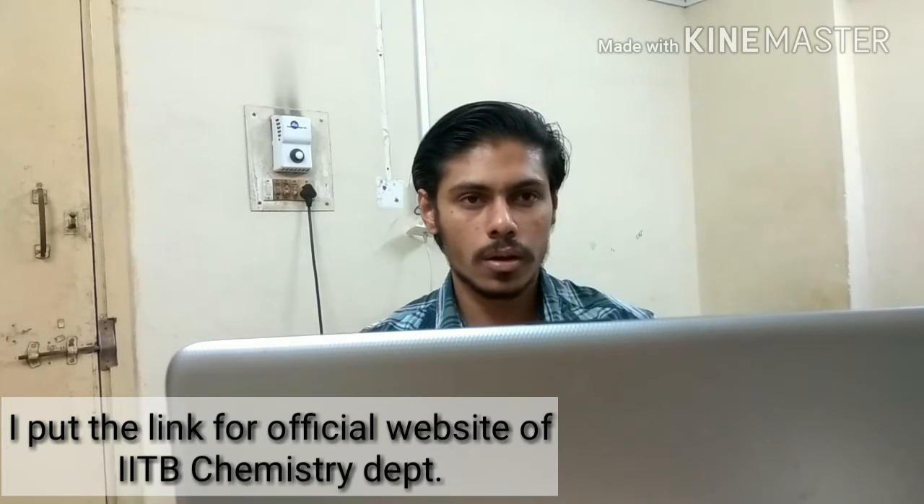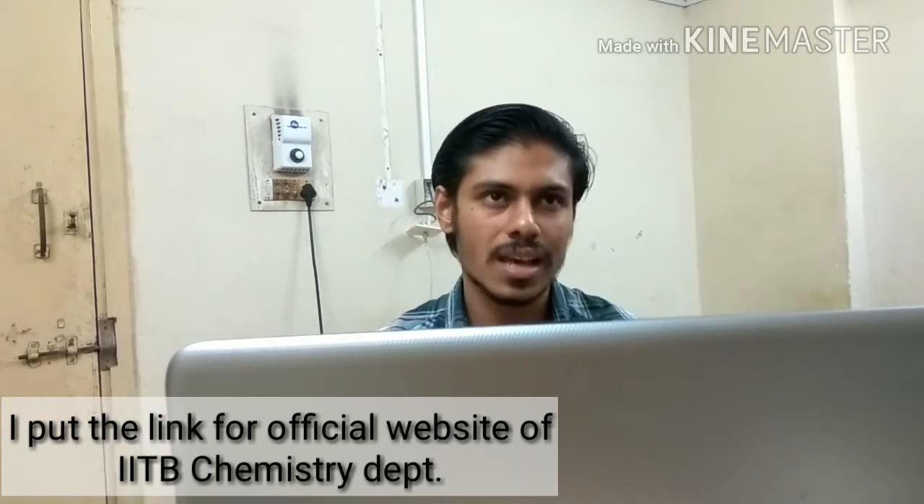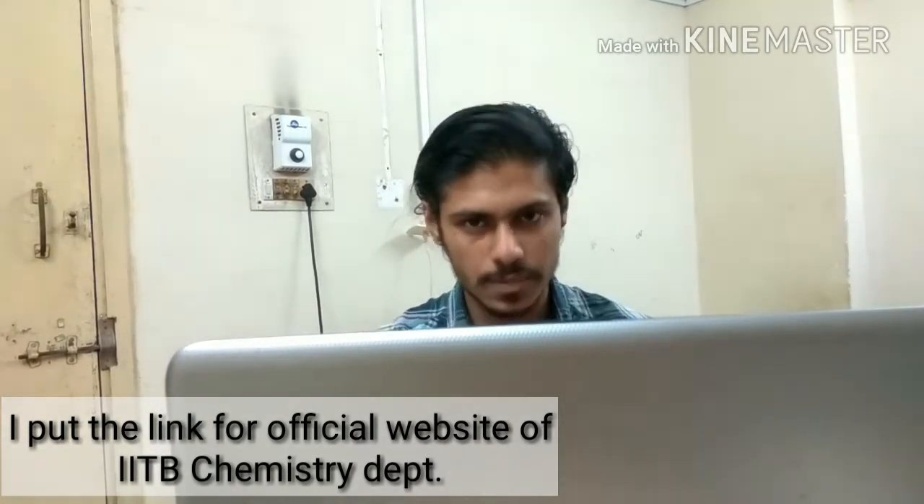Welcome friends. In this video I'm not going to discuss reaction mechanisms, but I thought I should say something about IIT Bombay. Just yesterday the GATE result was announced, and after some days CSIR will also announce the result. You people are ready for PhD and looking for good institutes. I can't make a video about different institutes in India because I'm just an MSc student.